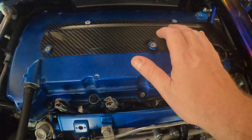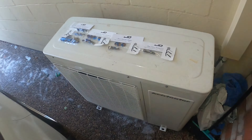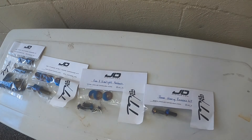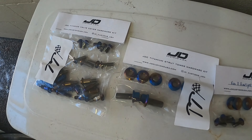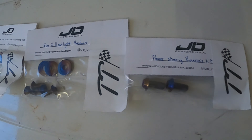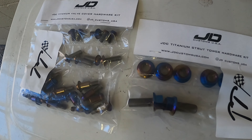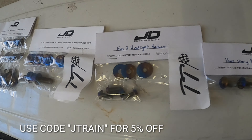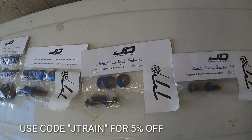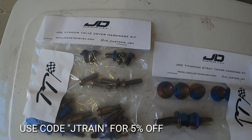I'll show you what we've got. So this is what we have to install today — these are all made by JD Customs USA and have been supplied by the guys at Top Tier Parts and Performance in Australia. Massive thanks to them as they're helping me out with a great price and have given me a discount code. When you shop at Top Tier Parts and Performance, put in the code 'jtrain' and you'll get five percent off.